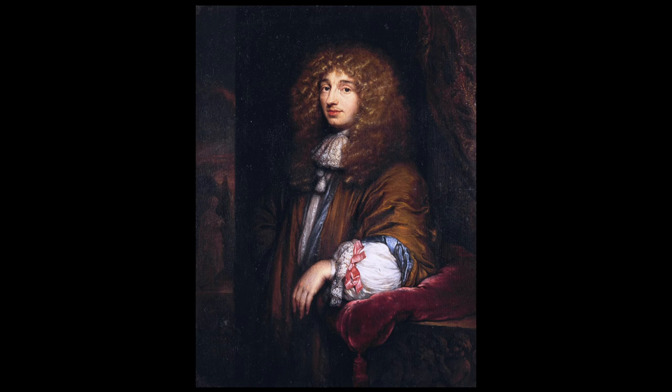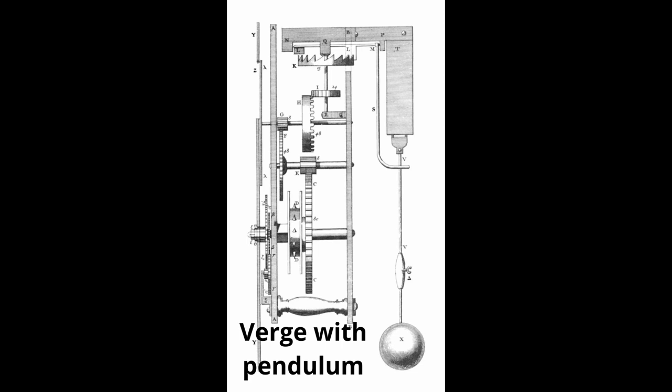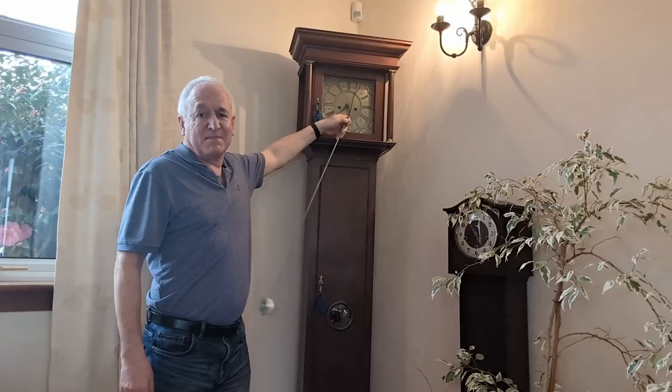The Dutch physicist and horologist Christiaan Huygens, 1629 to 1695, was the first to apply a pendulum to timekeeping in mechanical clocks in 1656. He used it with a verge escapement, which improved the accuracy to 15 seconds a day. However, his design was not successful due to the wide pendulum swing of up to 100 degrees needed by the verge escapement to work, which would have looked silly in a long-case clock.